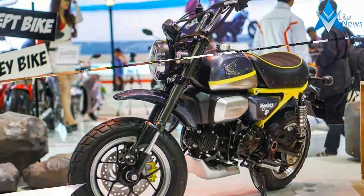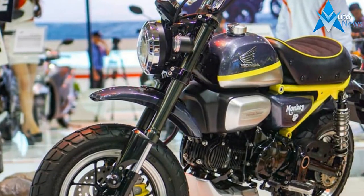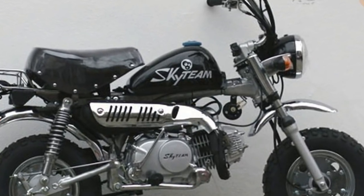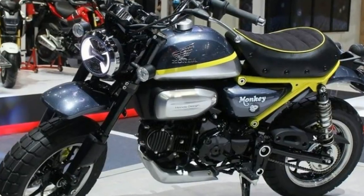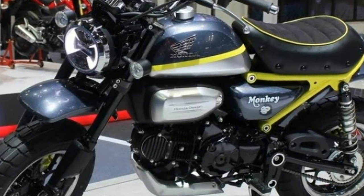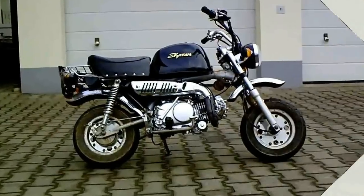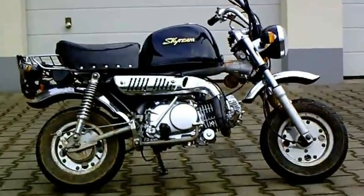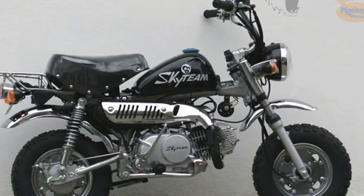Since the Monkey 125 is based on the MSX, it's physically much larger than the original Z50 Monkey bike, which is still sold in Japan. The Z50 is 1365mm long with an 895mm wheelbase and 8-inch wheels, while the MSX is 1760mm long, has a 1010mm wheelbase and 12-inch wheels. The Monkey 125 is shod with Max's Tortuga tires.